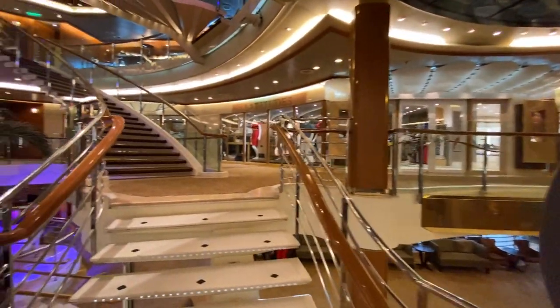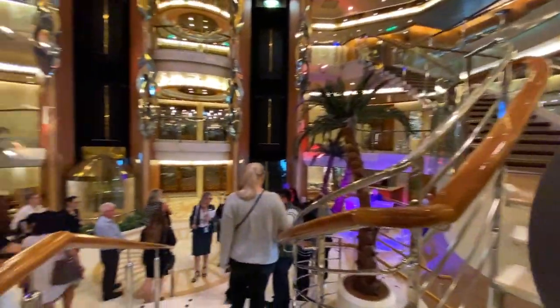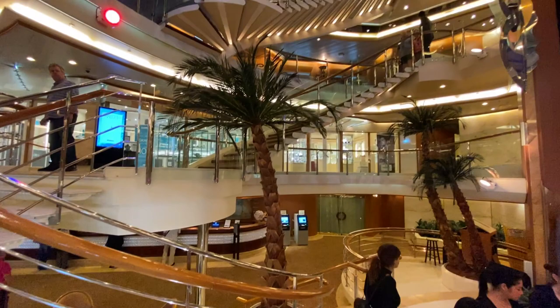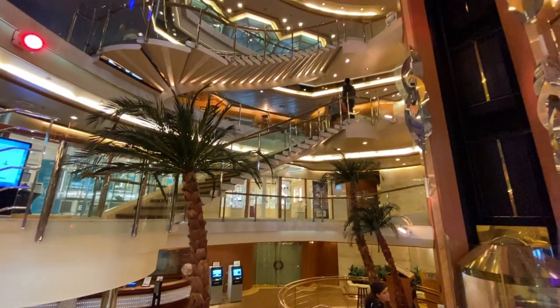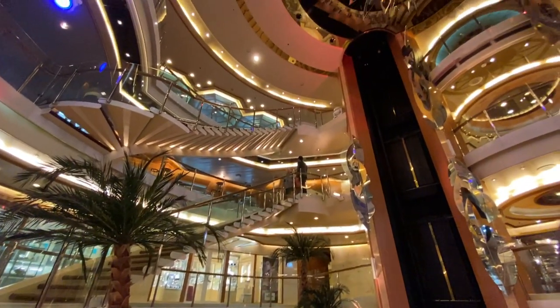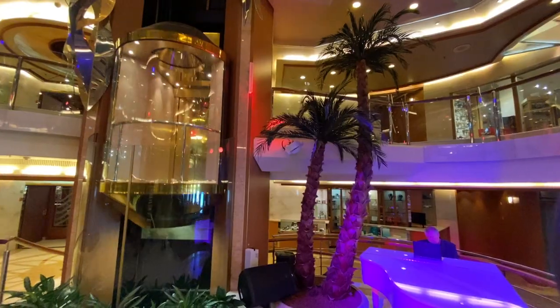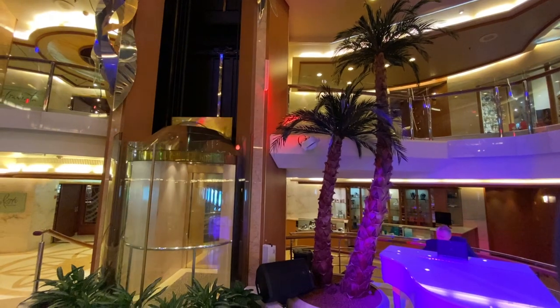Down the grand central staircase to Deck 5, we can appreciate the glass-faced elevators. A pianist adds to the ambience onboard.